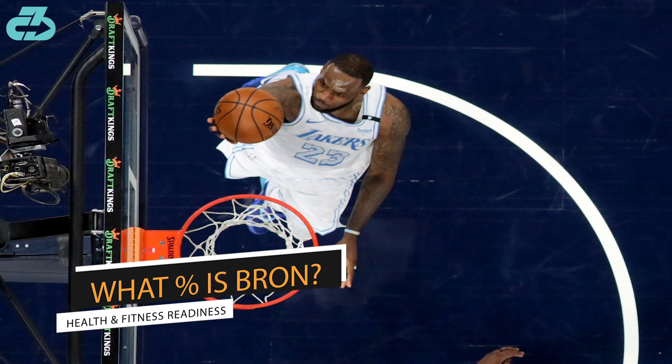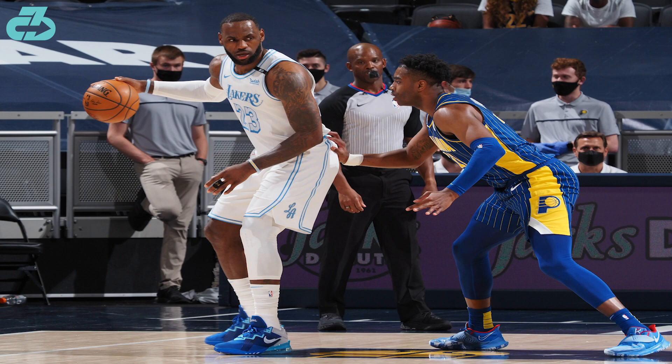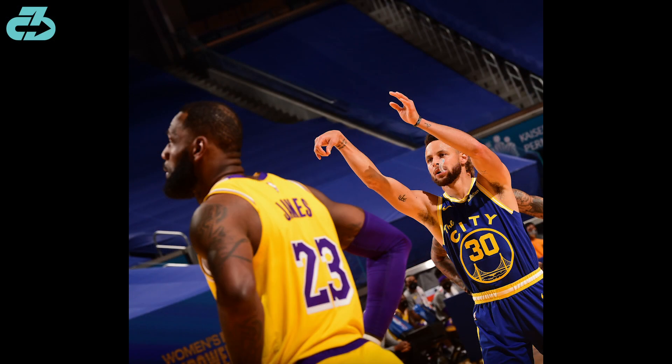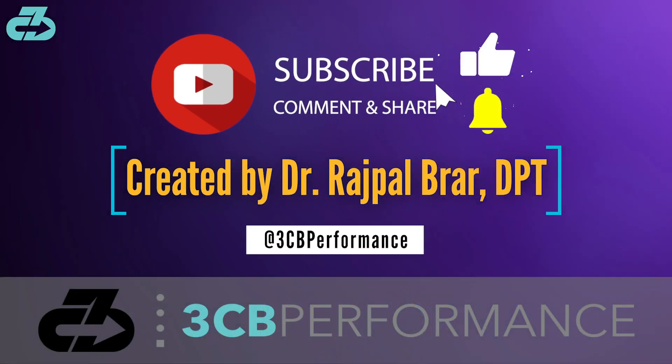Based on these factors, I'd estimate LeBron's health and fitness right around 80-ish percent. His first game back was clearly a feeling-out process and he jumped up to another level in game 2. However, there's still progress to be made, particularly as game intensity ramps up into the play-in and playoffs.